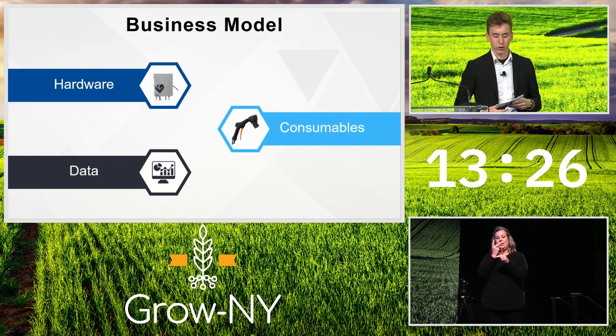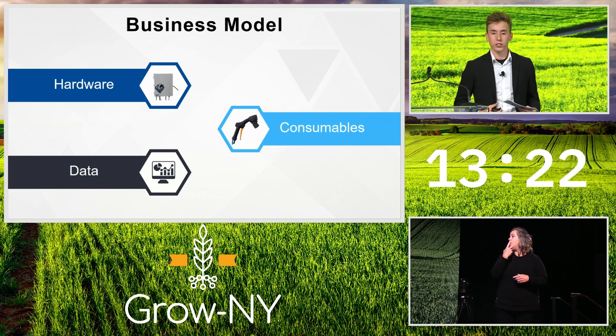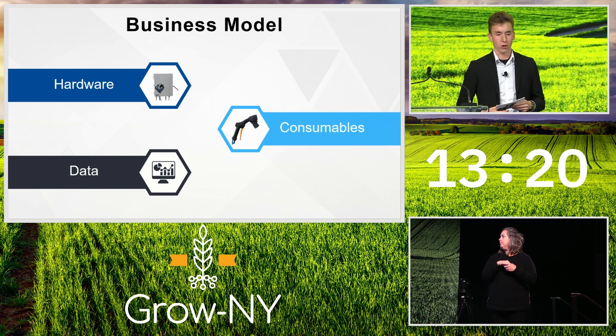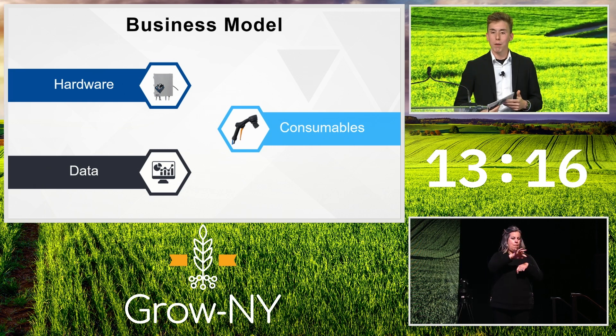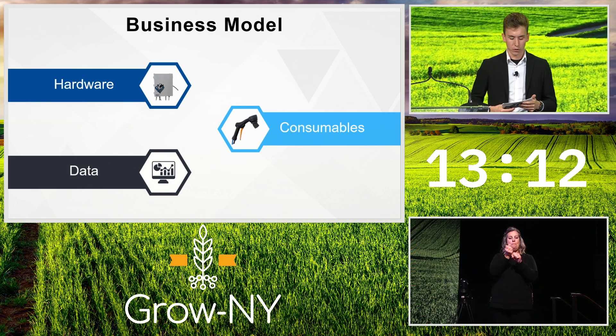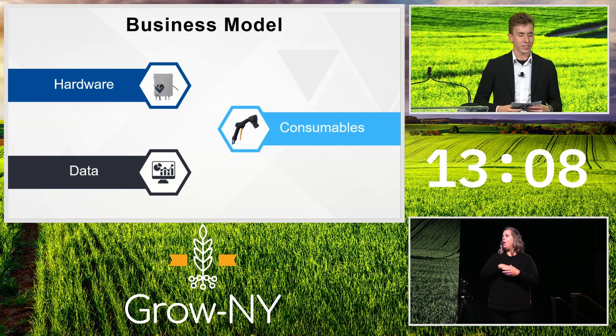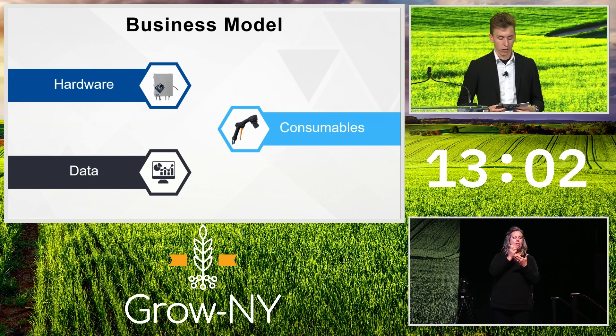Udderways has two main revenue streams: the initial setup revenue from the control box, and subscription revenue from our applicator handle. The hardware setup cost is a one-time upfront fee, and the applicator tool generates recurring revenue on a per-cow per-month subscription basis. This subscription model is what farms have grown accustomed to, as it's common in our industry. Our control box also collects routine data that can be valuable for farmers and added to the subscription cost.